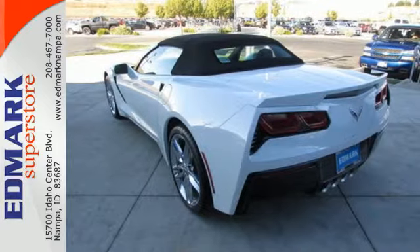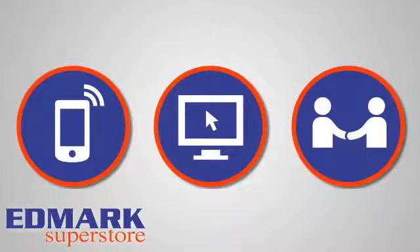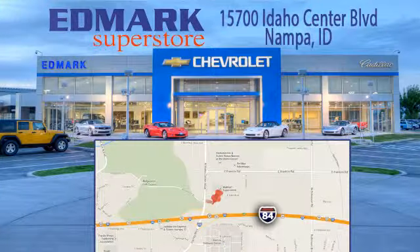Stop in and see it for yourself today. Call, click, or stop in today. We're conveniently located at 15700 Idaho Center Boulevard in Napa, Idaho, just 15 minutes from downtown Boise in the Idaho Center Auto Mall.